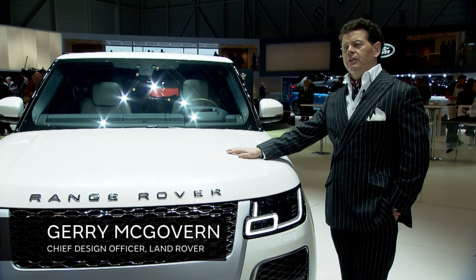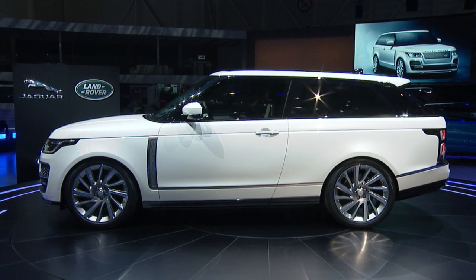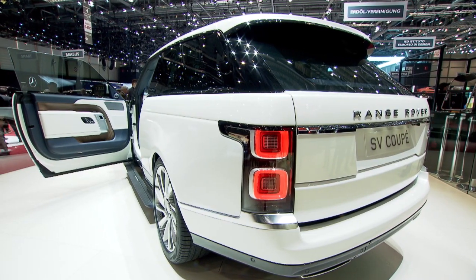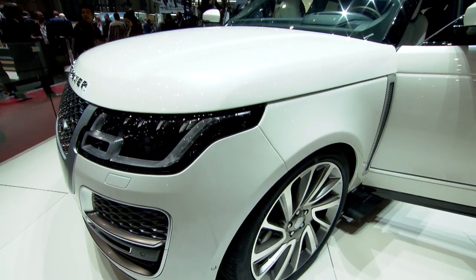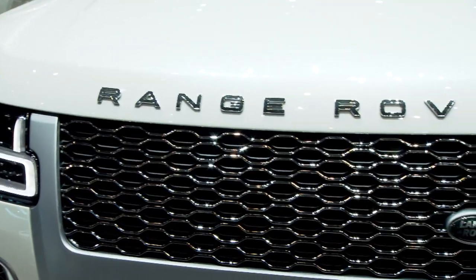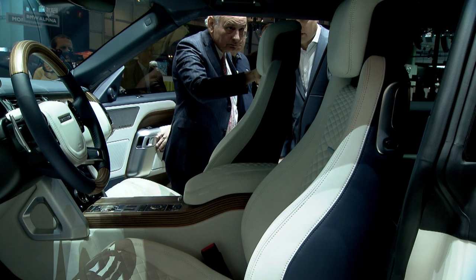This is the new Range Rover SV Coupe — we've just launched it here at the Geneva show to a fantastic reception. It pays homage to Range Rover's unique heritage; it's a two-door coupe, and our Land Rover and Range Rover DNA lends itself seamlessly to a two-door configuration, although it's much more about its modernity. From a design standpoint this is a truly stunning car — all the detailing is honed from solid metals, including the grilles and the badging.